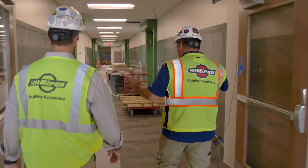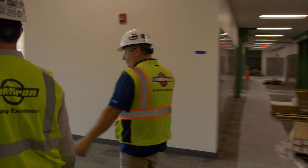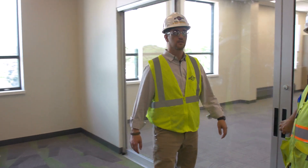Here's the middle school wing. You can see lockers down both sides here, and over here we have a learning street which allows them to have expanded classrooms from each of these classrooms.